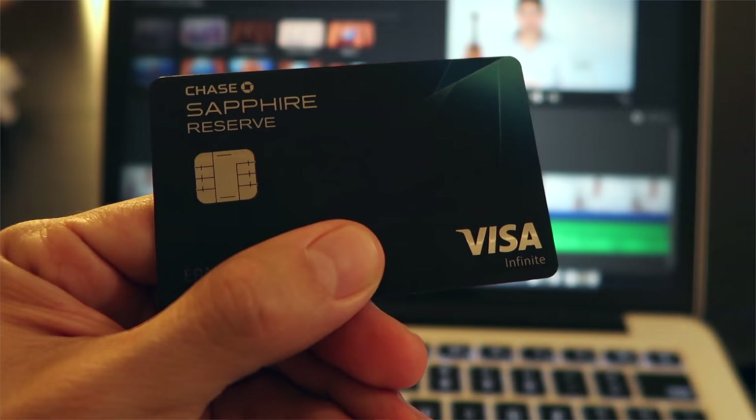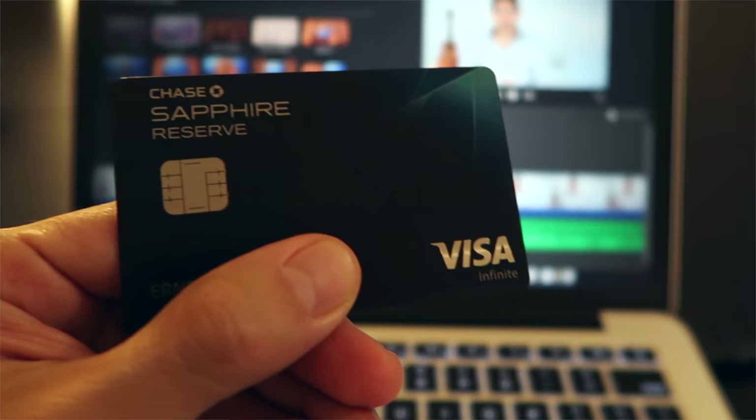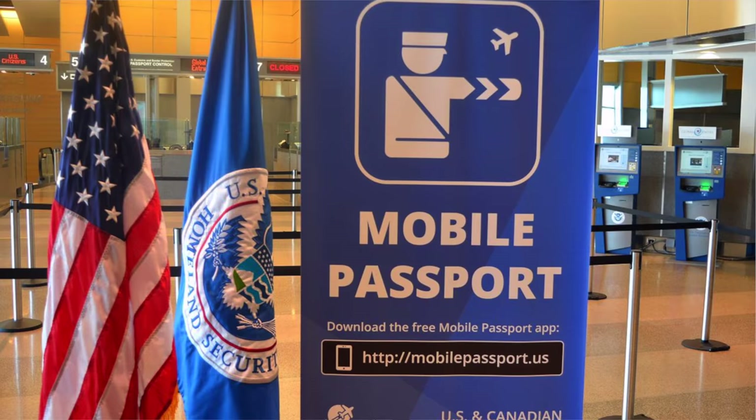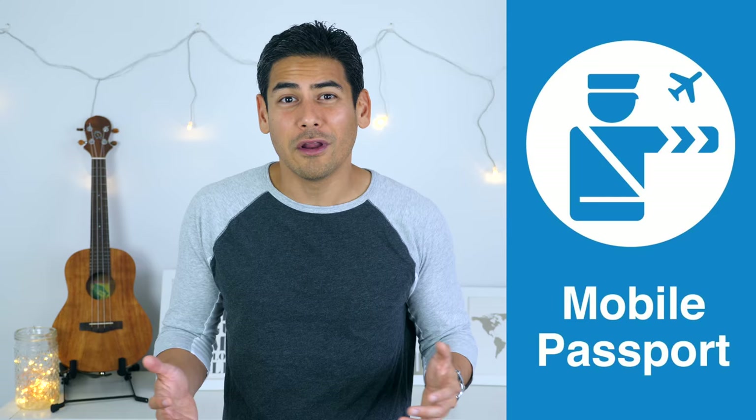Again, I recommend checking out our video on Global Entry to learn more about the program. Also, if you have a premium travel credit card, you can often get reimbursed for your enrollment fee. Lastly, if you're looking for a free way to expedite the entry process from an international trip, check out the Mobile Passport program. I still think that Global Entry is better, but there are some compelling situations where Mobile Passport might work better for you, like if you're traveling with a group where not everyone has Global Entry.